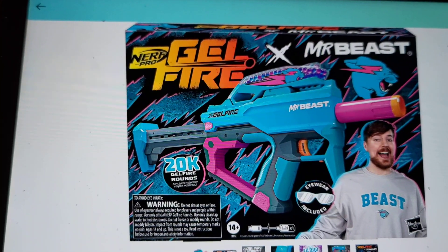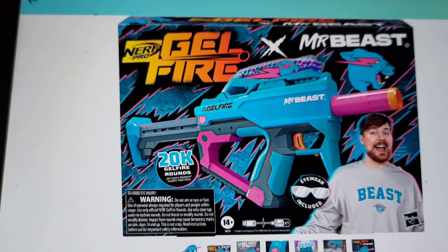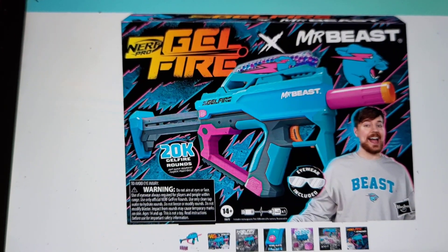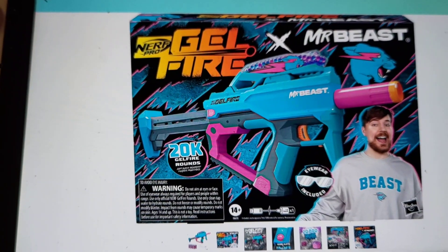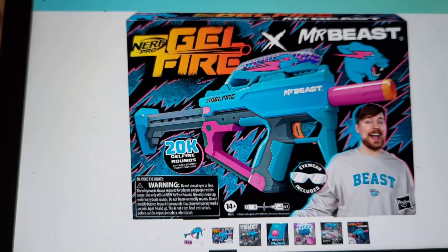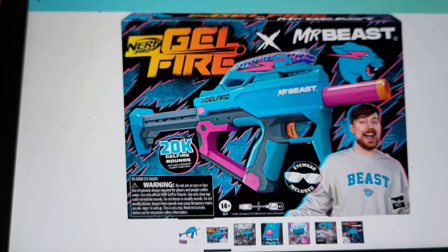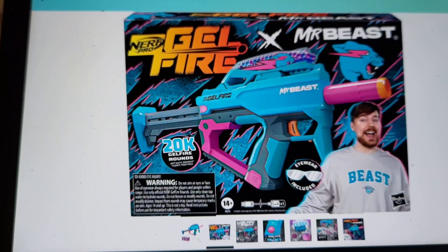I'm definitely hyped about this. Kai, if you're watching — maybe if you're good, this can be your Christmas present next year because it comes out next year. I might even want one for myself. Maybe me and Kai can have a little gel fire war together.